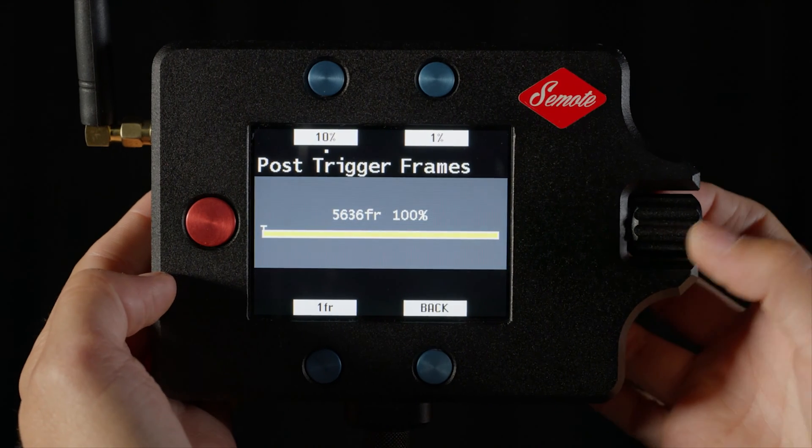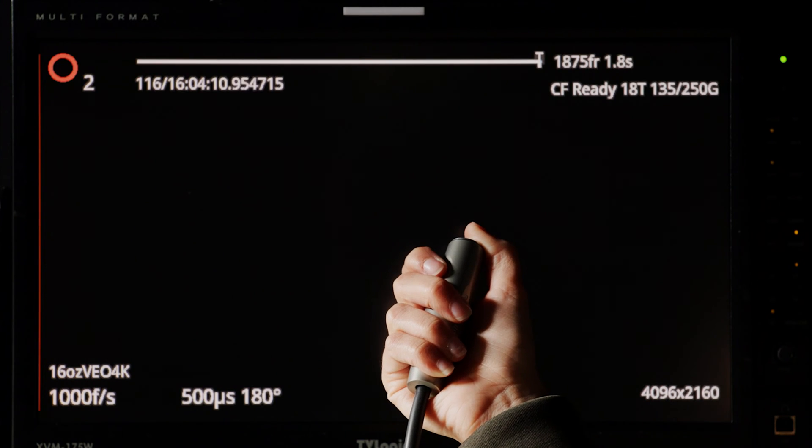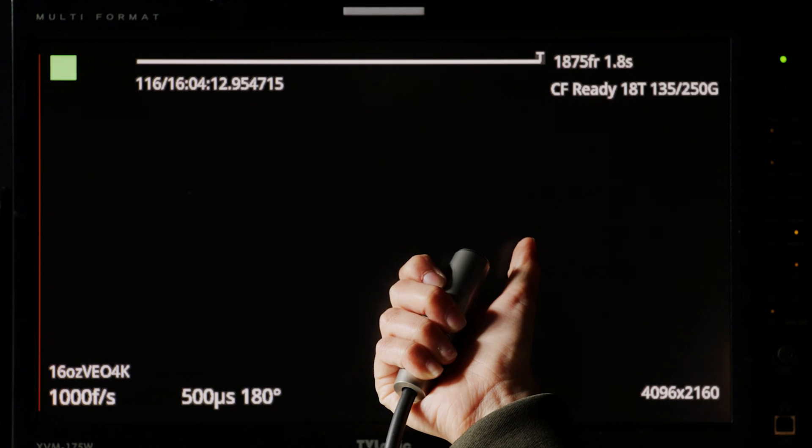Luckily there are multiple tools to help with this, and one of them is to choose a trigger point. Because the camera is constantly recording to its internal memory, you can set the trigger point to be at the beginning of the memory, anywhere in the middle, or at the end — and that helps you line up the recording to whatever's happening in your event. If you're shooting an unpredictable event, it's often easier to put the trigger point at the end of the internal memory, which allows you to save five and a half seconds into the past.